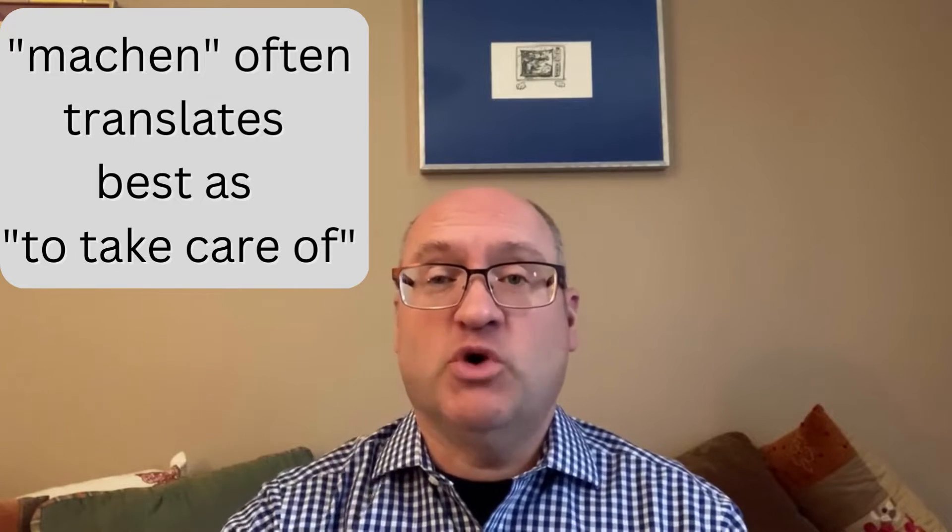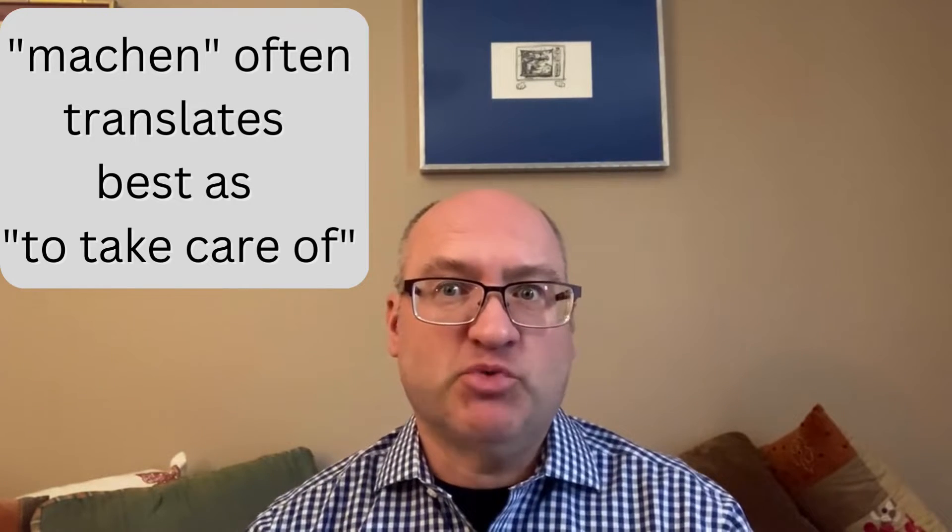Machen is used for cleaning and maintenance — not just one specific item, but basically the whole process. 'To take care of' is another English expression that very often best translates what a German would say with Machen.